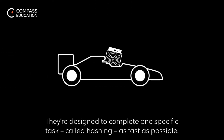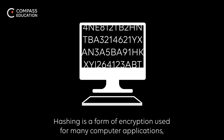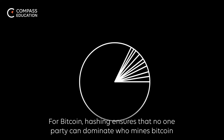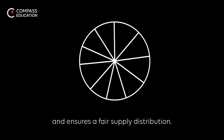ASICs are designed to complete one specific task, called hashing, as fast as possible. Hashing is a form of encryption used for many computer applications, including protecting groups of computers from exploits. For Bitcoin, hashing ensures that no one party can dominate who mines Bitcoin and ensures a fair supply distribution.